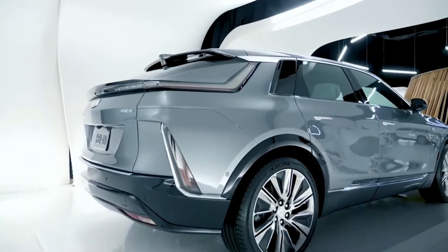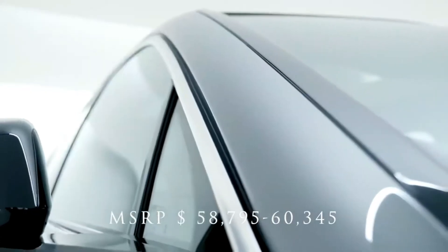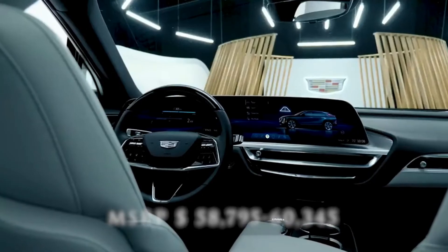The starting price of the 2023 Cadillac Lyriq is around $58,795 as per our estimation.